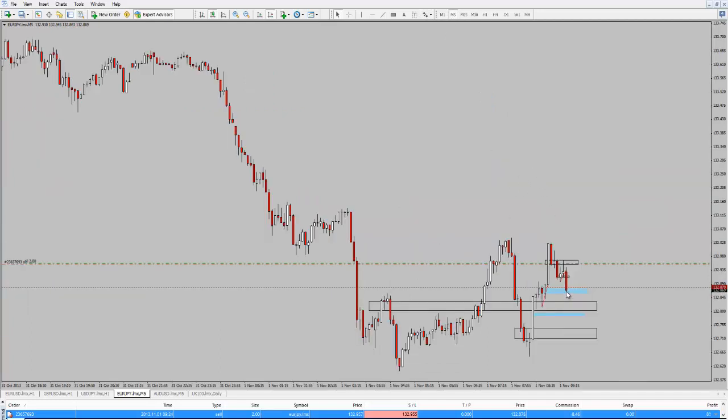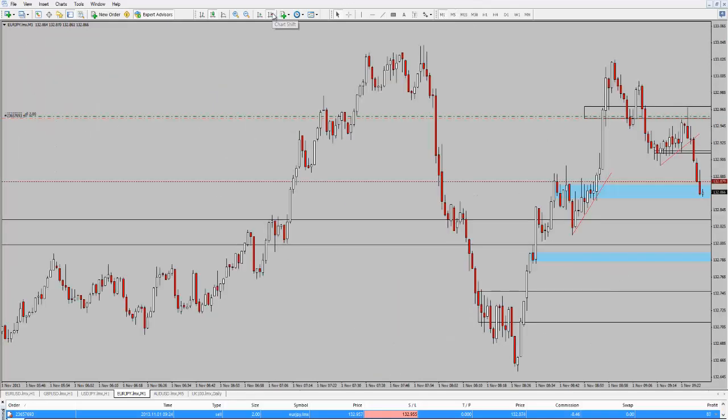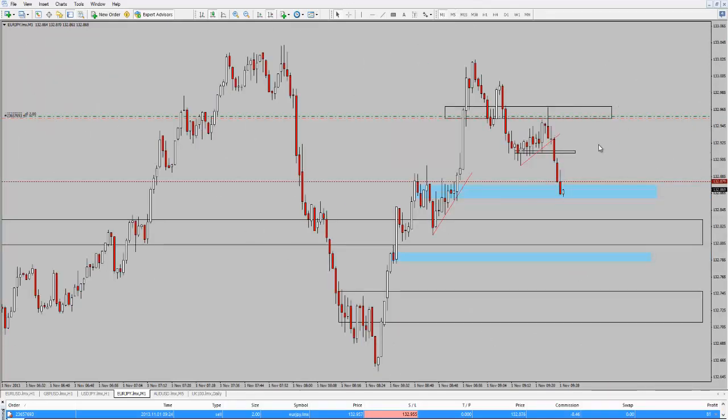There's the 5-minute chart, and we're coming into this area that we highlighted. We've taken partials on the trade — took two-thirds off — and just looking for a surge lower. We'll wait and see what happens into this level, and hopefully we'll see some resistance come off once we've broken through this area. You can see the sellers coming in off this little area that I've marked off.